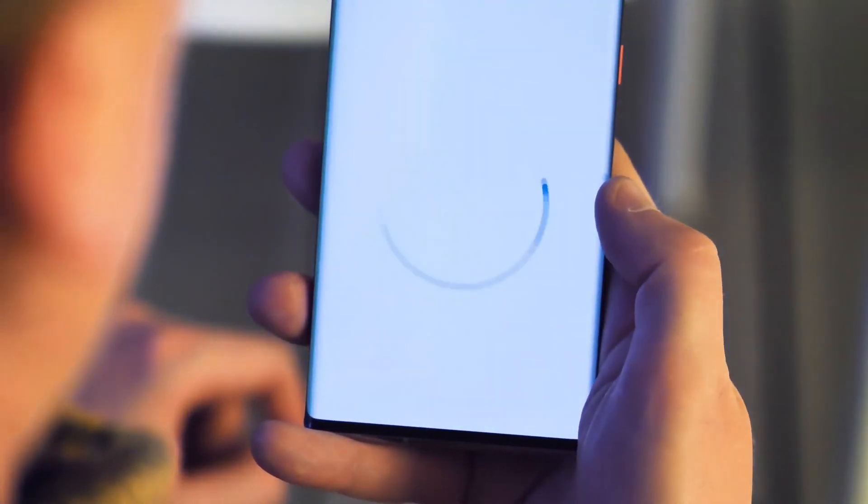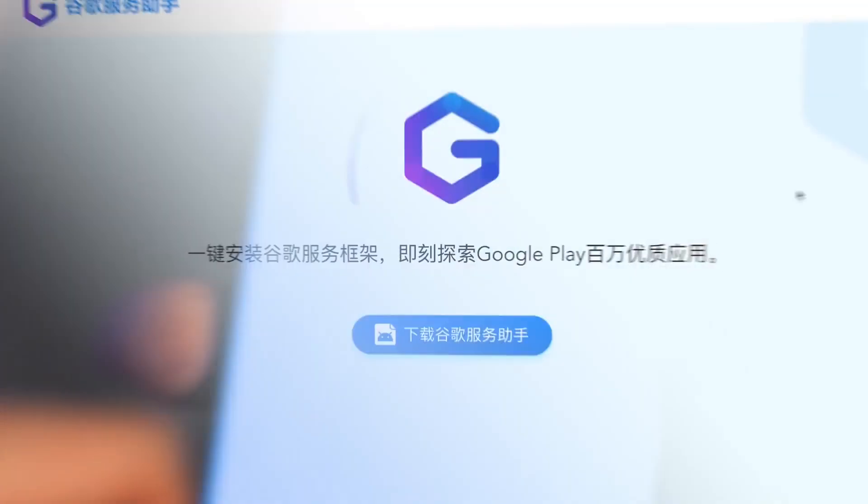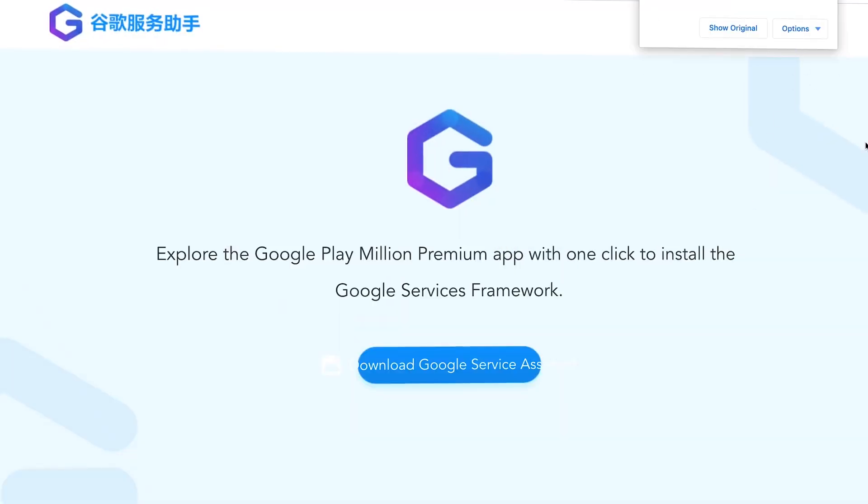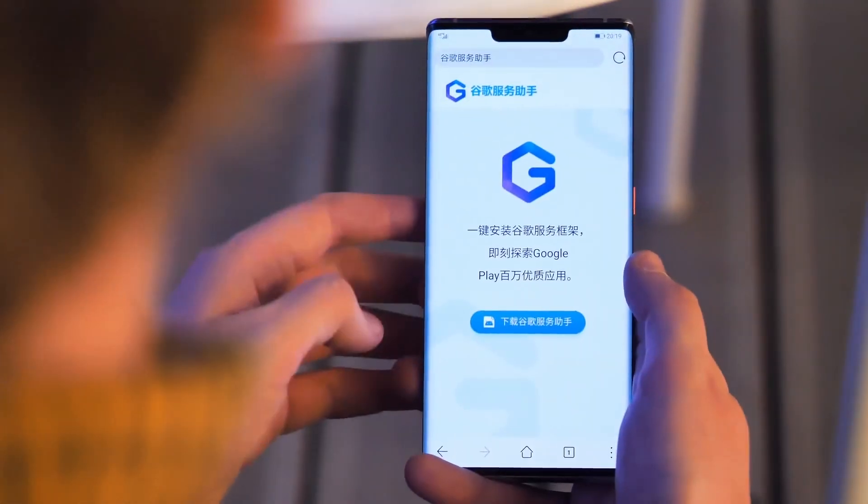Our first step will be getting to know the Google Service Assistant. The Google Service Assistant is designed to update Chinese Huawei phones with the Google Play Store and the important components which make all Google's Android apps and services work, although the app has nothing to do with Google and is not endorsed by the company.